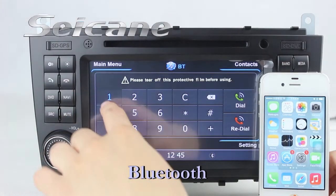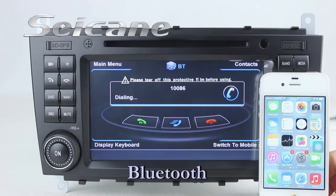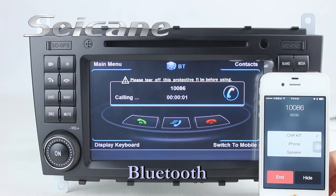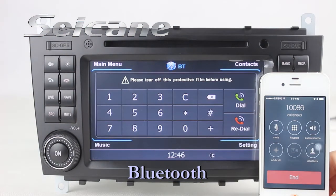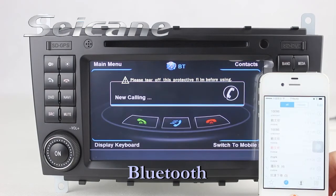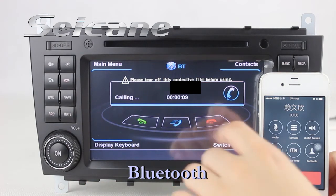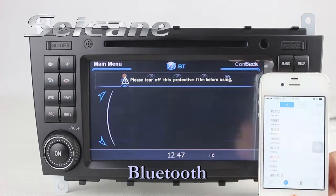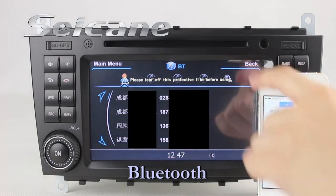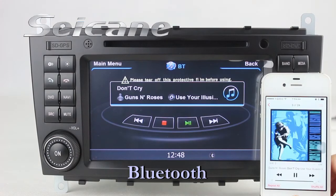Connect your phone with the unit via Bluetooth and dial numbers on the screen directly. You can also answer calls on the screen. Download your phonebook and listen to music from your phone. You can operate on both your phone and the unit.